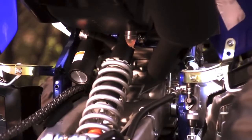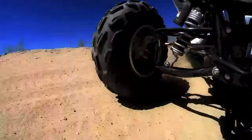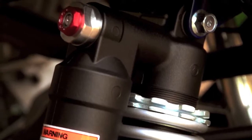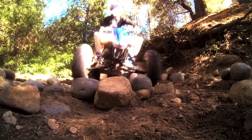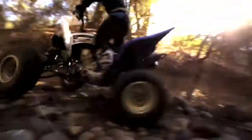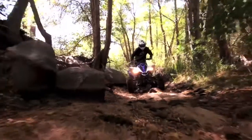The front and rear KYB piggyback shocks have been reworked for optimized damping characteristics, with full adjustability and enormous bump-absorbing performance, plus reduced bottoming — made possible by a class-leading wheel travel of 9.1 inches in the front and 10.1 inches in the rear.